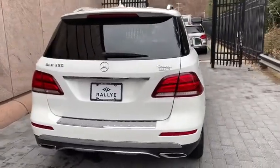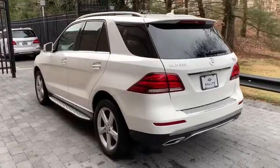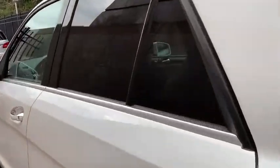This vehicle has less than 30,000 miles. Here are some of this vehicle's great options: back-up camera, anti-lock braking system, power liftgate, and steering wheel audio controls.